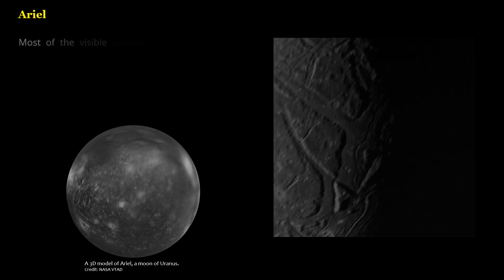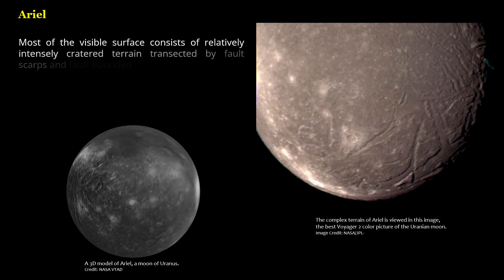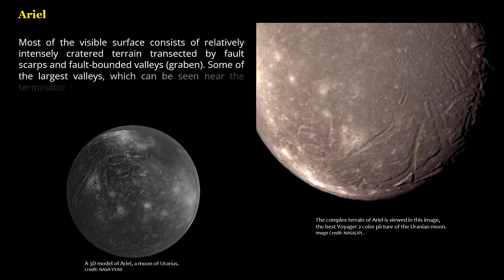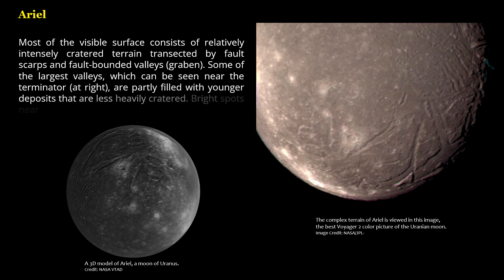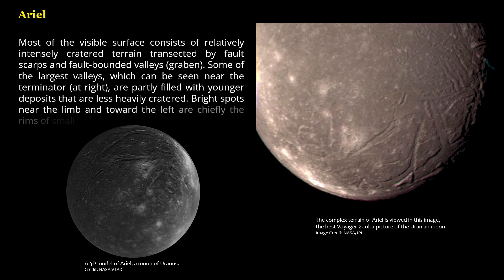Most of the visible surface consists of relatively intensely cratered terrain transected by fault scarps and fault-bounded valleys, called Graben. Some of the largest valleys, which can be seen near the Terminator at right, are partly filled with younger deposits that are less heavily cratered. Bright spots near the limb and toward the left are chiefly the rims of small craters.